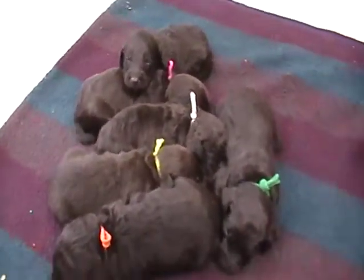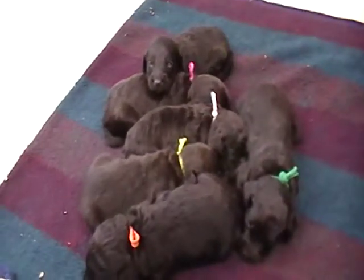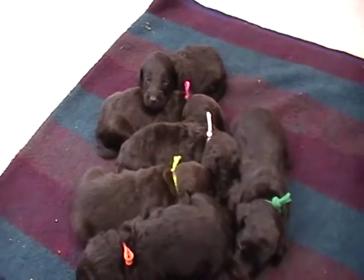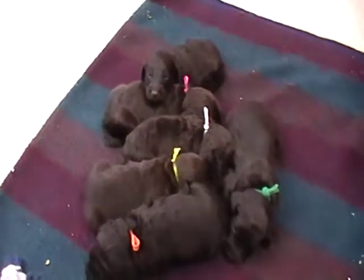If you'd like some more information, you can give us a call at 616-892-1993, or check us out on our website at Rosey K9 Farm — that's R-O-Z-E-Y-K, the number nine, farm dot com. Alright, thanks for visiting!